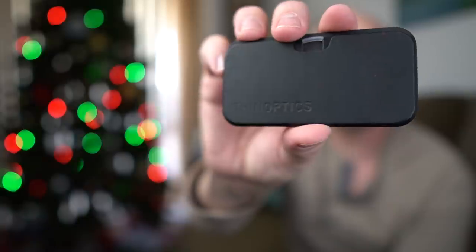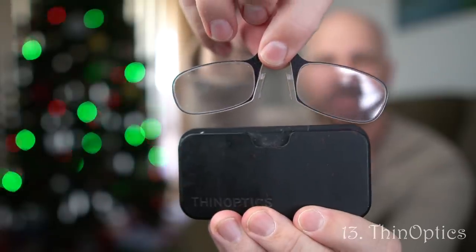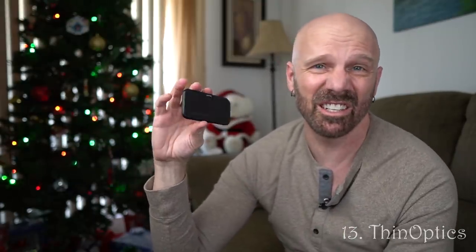This was my product of the year in 2017. For anybody that has reading glasses, the ThinOptics are a great gift — I think these are still about $20. They go on the back of your phone. It's convenient for people that are always losing their reading glasses, which is quite a few people, myself included. It's something I still use three years later. ThinOptics — a great gift.